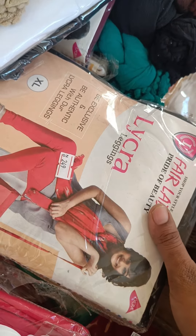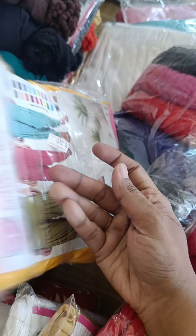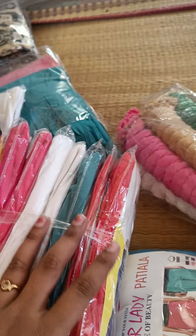Welcome back to our channel Narana Cloth. Now we are going to get into this video. We are looking for the leggings and the shawl. We are looking for quality.